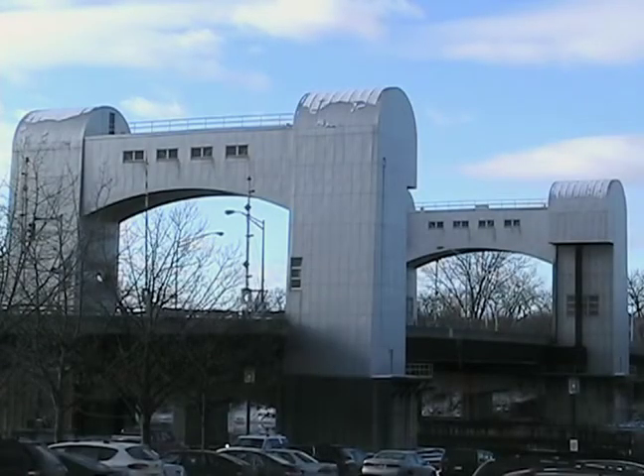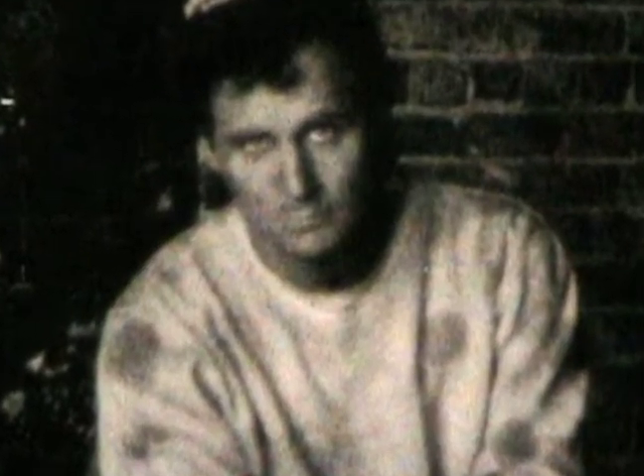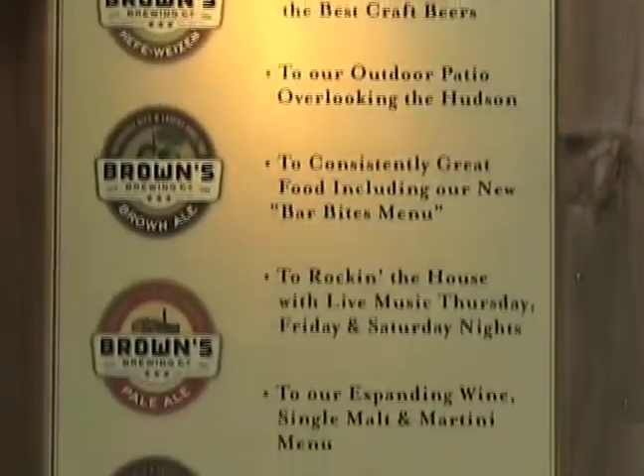Nestled in the heart of historic downtown Troy, New York, along the Hudson River, Gary and Kelly Brown had a vision to turn a 150-year-old warehouse on then-blighted River Street into a fully operational craft brewery.